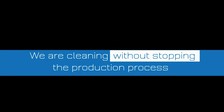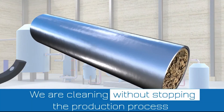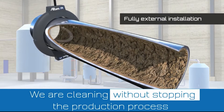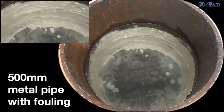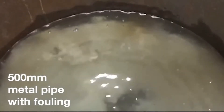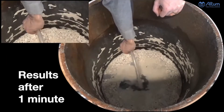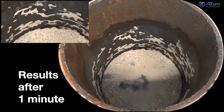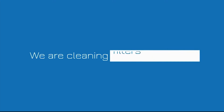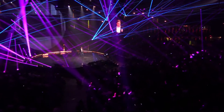Here you can see how it actually works. At the moment the system goes on, the dirt starts getting off from the inside of the pipe. The pipe was a 500 millimeter pipe — not a small pipe — and it was done in one minute. And ladies and gentlemen, we are the only company in the world that can do this.